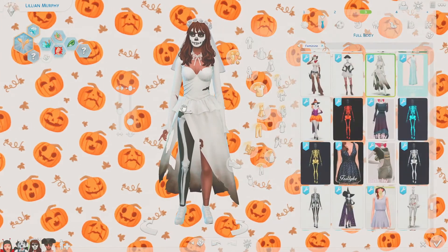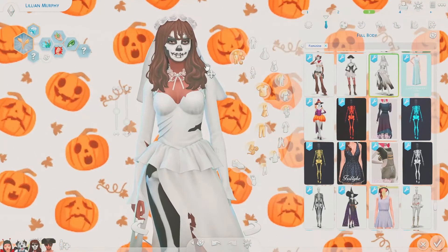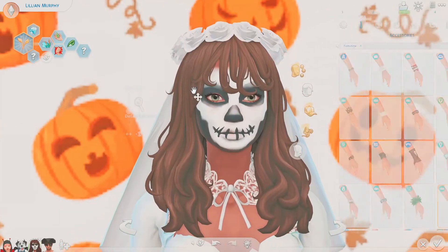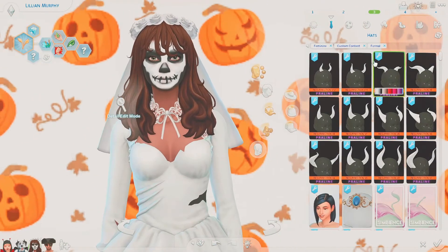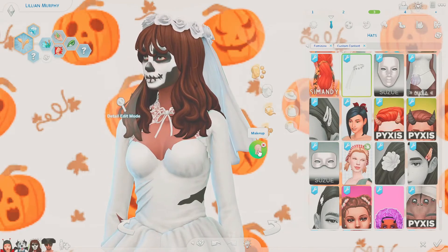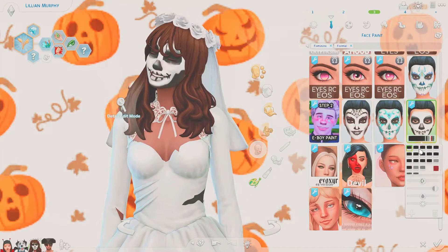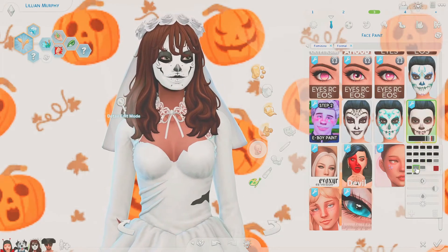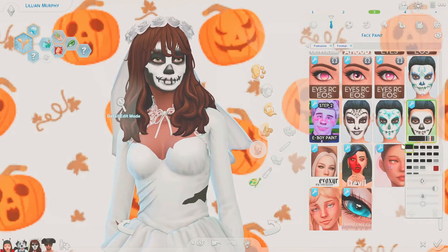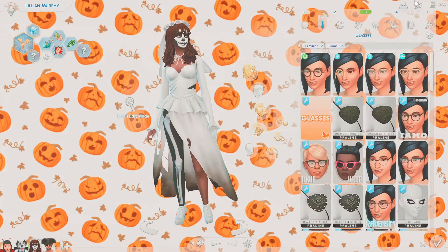The next outfit is a zombie bride — the complete outfit includes shoes, tights, and dress all together, except for the veil which is a separate item from the same post with one swatch. I just added a skull face paint with lots of swatches featuring different colors and placements.